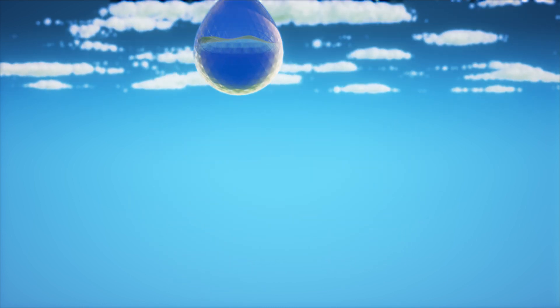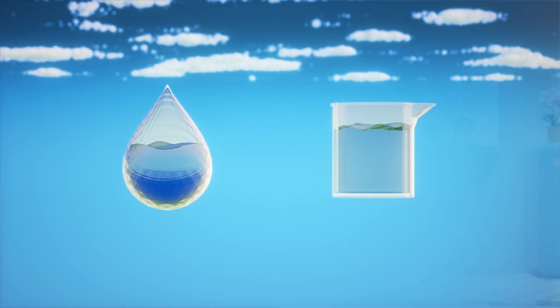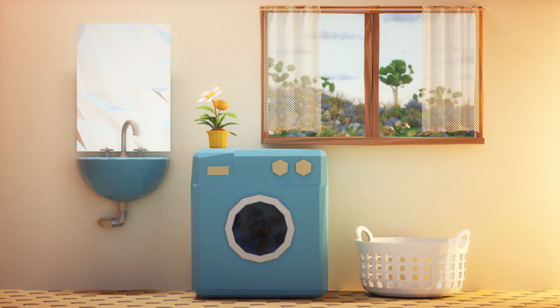Wastewater is pretty much just that — 99.9% water. This is mainly water from your bathroom and laundry. We can now treat this wastewater and recycle it so that it's not wasted.